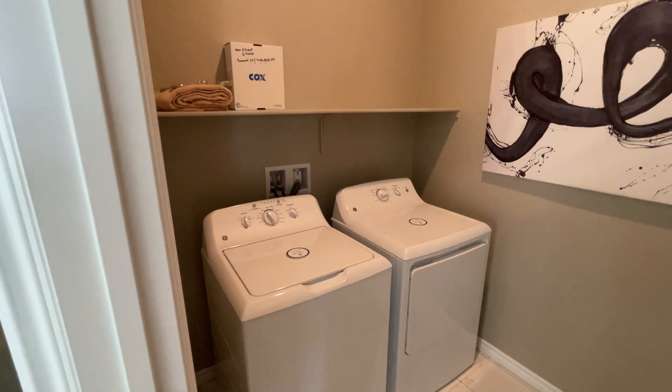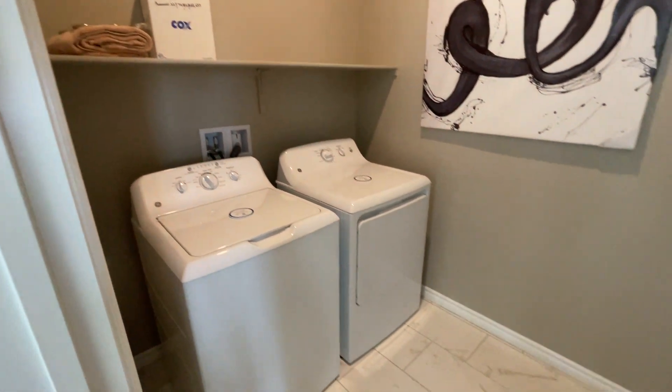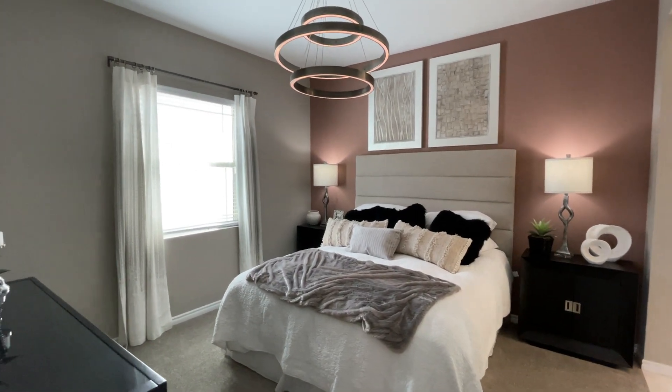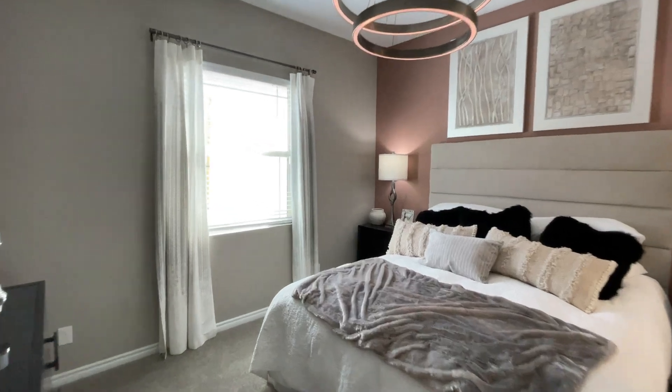The washer and dryer are not included, though you do get the rack above. Now let's see the master bedroom — this one is a little bigger than the other, about 13 by 14. Not a huge size but definitely plenty of room.